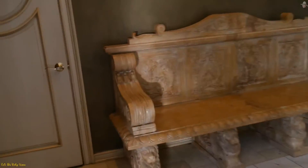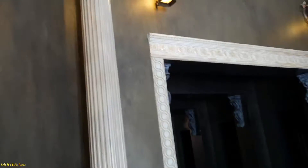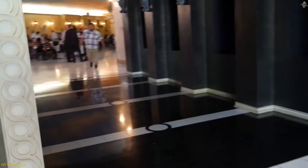When you first walk in, you notice these old chairs that look kind of like Renaissance. Look at the foyer of this place — how nice and cool it looks. Then you walk into this little dark hallway and they've got all this stuff just against the wall. How cool is this?